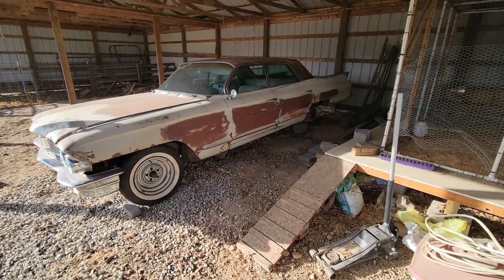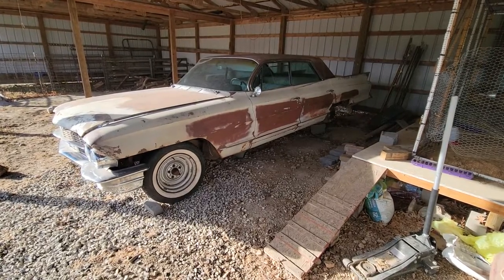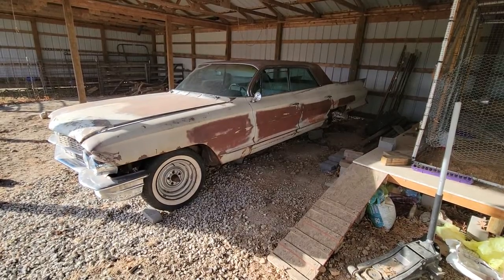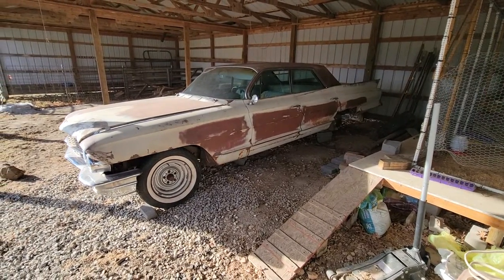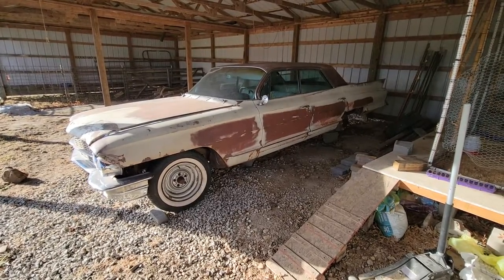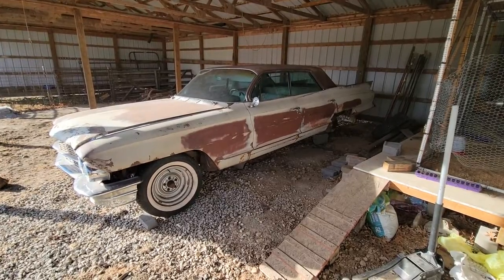I've been doing a really bad job at either recording videos or posting the videos that I do record, but a couple months ago I bought this 1962 Cadillac Sedan DeVille. I've always wanted one of these cars, and I really like the 61-62 on these.